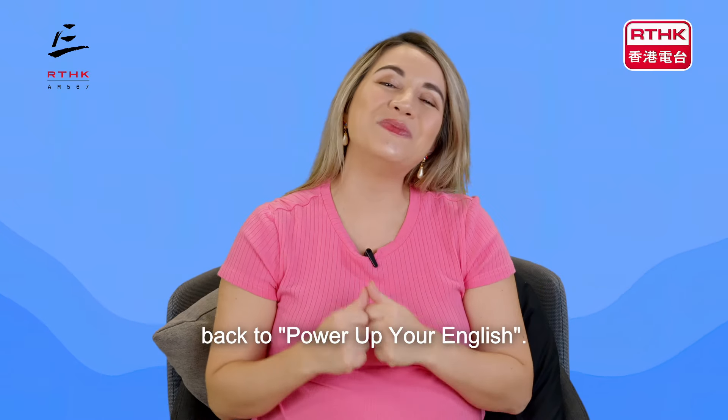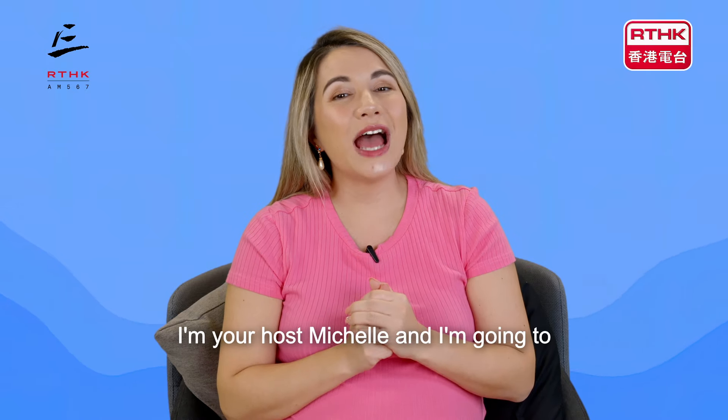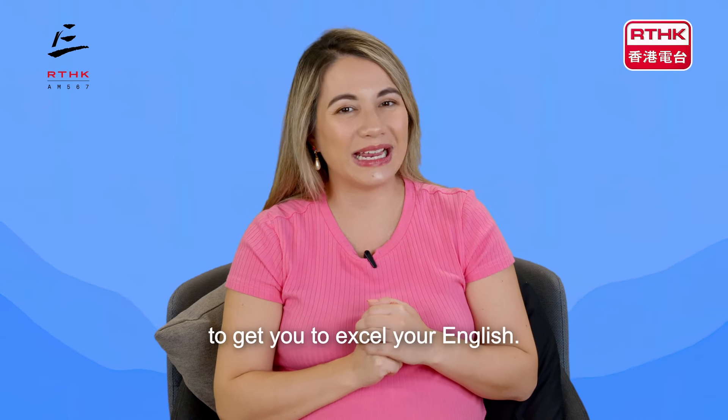Hi everyone and welcome back to Power Up Your English. I'm your host Michelle, and I'm going to be giving you tips and talking through ways to get you to excel your English.